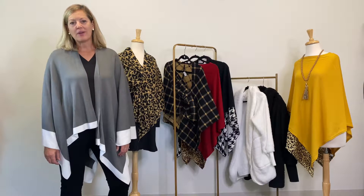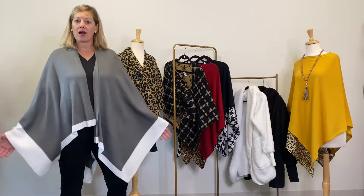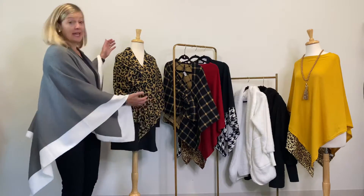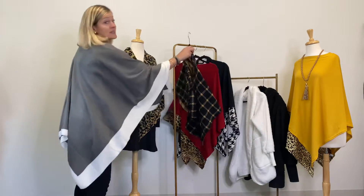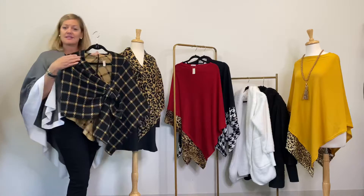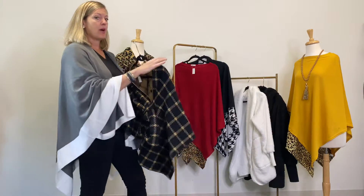Hi everyone, I'm Elizabeth from Top It Off, and I am here to talk about our favorite fall layering piece: our wraps. We have our Katie wrap, which is our number one seller, and it comes in a variety of solid colors and prints. These are a couple of our top sellers — it's our number one selling product this season.